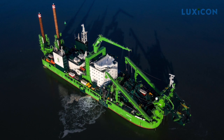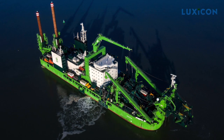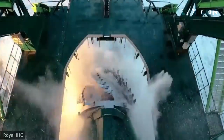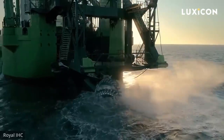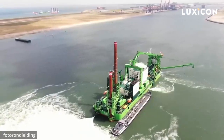It's also the very first CSD to have a dual-fuel engine powered by LNG. That means it can dredge as deep as 148 feet below sea level, beating out other CSDs by a cool 33 feet.